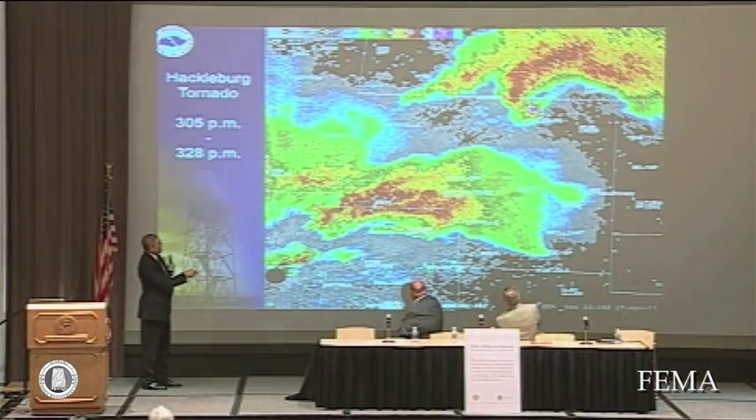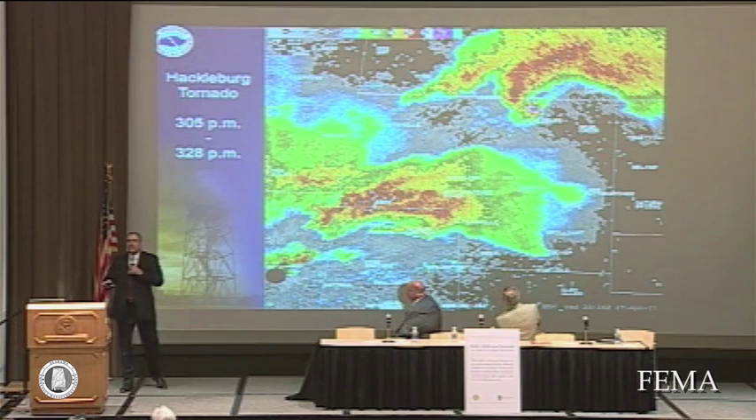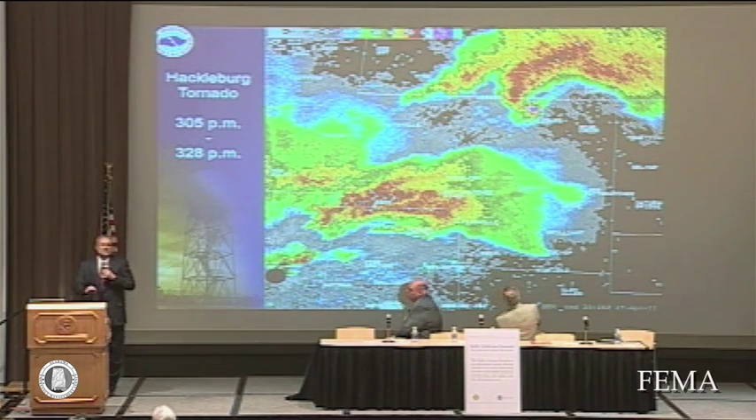Notice what happens after it goes through Hackelberg and picks it up. There were two EF5 tornadoes that hit Marion and Franklin counties within an hour, and then another EF3 about an hour and a half after that which traveled through Franklin, Marion, and Lawrence counties.